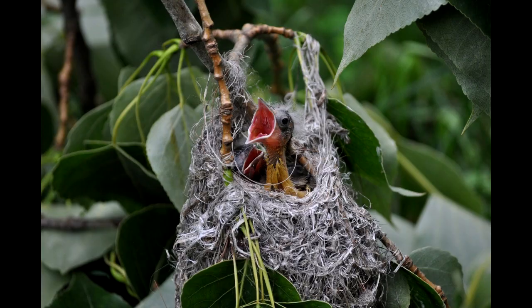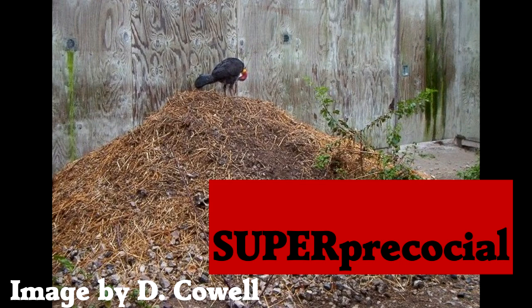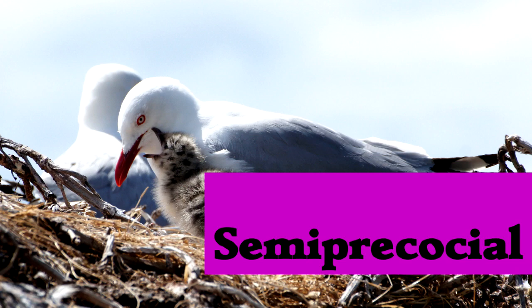There's some variation on these themes. Super precocial is used in Australian brush turkeys. The parents build a giant mound of decaying leaves and lay their eggs in it. The decay keeps the eggs warm. When they hatch, the young are on their own — no parental care at all. Semi-precocial, as done by gulls, means young remain near the nest and are fed by their parents, but they can walk around a little. So there's no perfect strategy, just certain benefits for each choice.